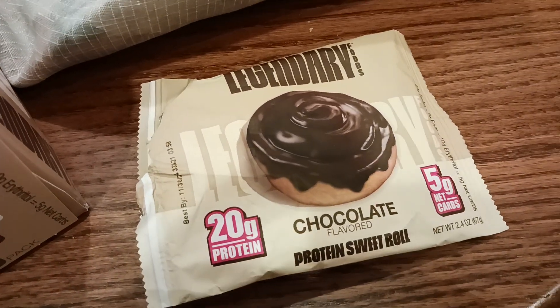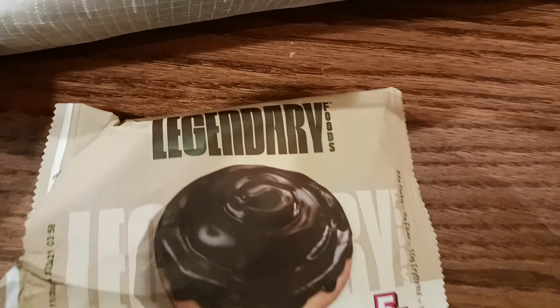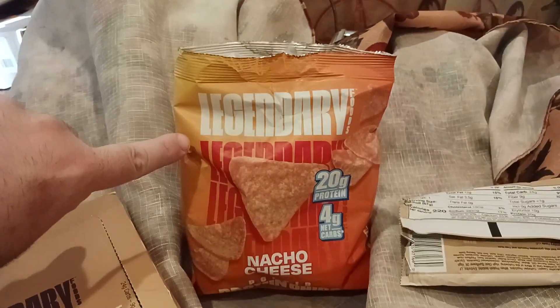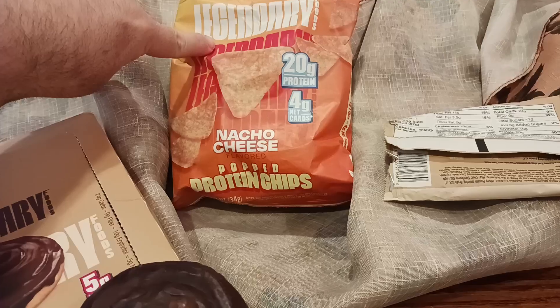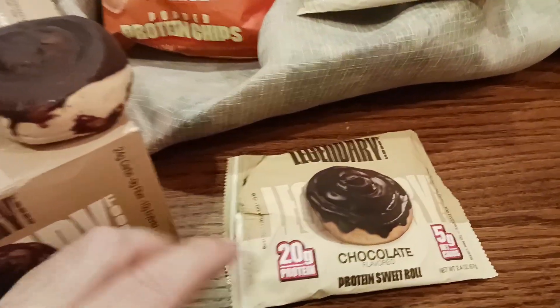Oh my god, they made a sweet roll into a healthy snack. Thank goodness. Legendary Foods — if you've been following along in today's videos, I just recently reviewed the Legendary Popped Protein Chips. So to go with the salty, guess what? Now here comes the sweet.